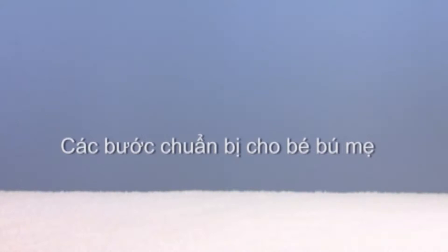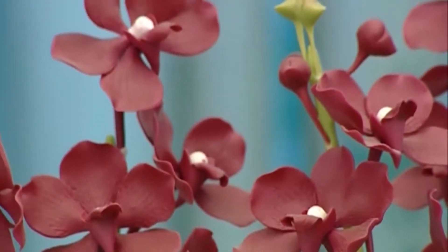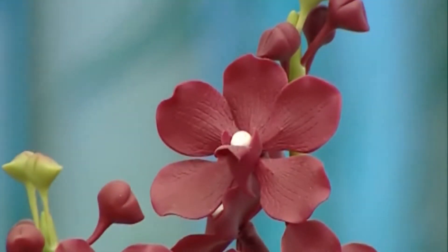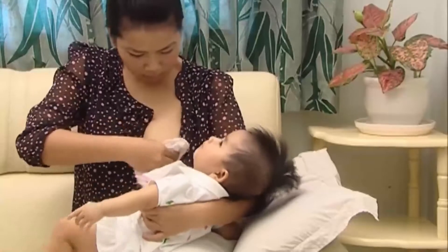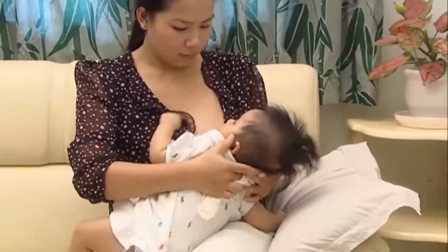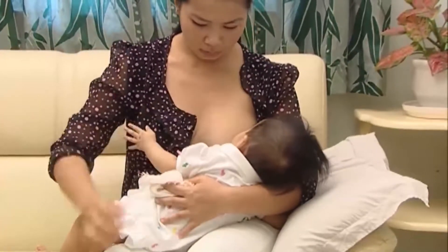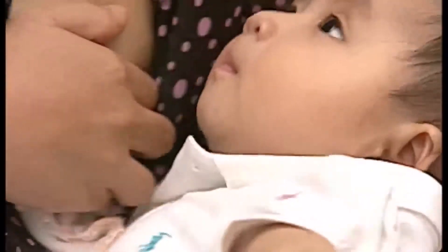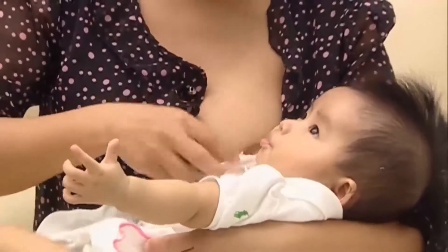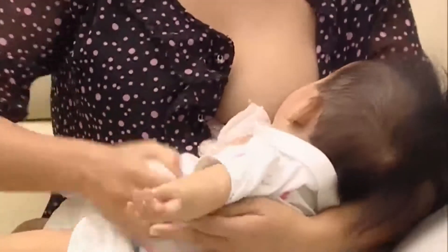Các bước chuẩn bị cho bé bú mẹ. Đối với những người lần đầu làm mẹ, việc bế đưa bé cho bú đôi khi làm bạn lúng túng. Bạn cần ngồi dựa thoải mái vào ghế, có thể tìm thêm một chiếc ghế để gác chân. Tay mẹ đỡ cổ, lưng và mông của bé, tạo thành một đường thẳng. Bụng bé được bế áp sát vào bụng mẹ. Đầu của bé được đặt gần vú, cằm của bé chạm vú, miệng trẻ mở rộng. Khi bé ngậm hết quầng vú, sữa sẽ chảy vào miệng bé nhiều hơn, sữa được rút ra hiệu quả hơn và bạn sẽ ít cảm thấy đau đầu vú hơn.